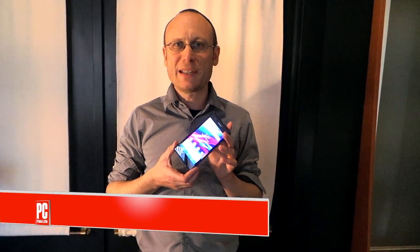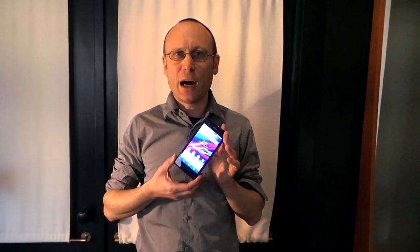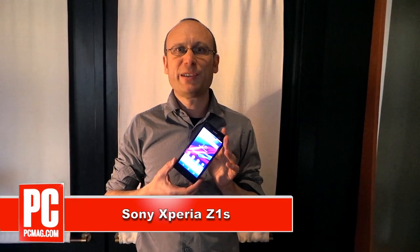Hi, this is Sasha Siegen from PCMag.com with the new Sony Xperia Z1S phone for T-Mobile. The Z1S is an upgrade to last year's Sony Xperia Z, with many of the same features that made the Xperia Z popular, but a bunch of upgrades as well.